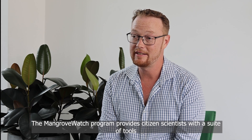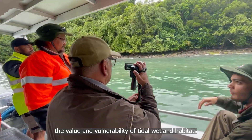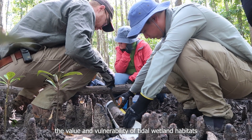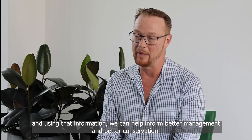The Mangrovewatch program provides citizen scientists with a suite of tools that they can use to assess the value and vulnerability of tidal wetland habitats, and using that information we can help inform better management and better conservation.